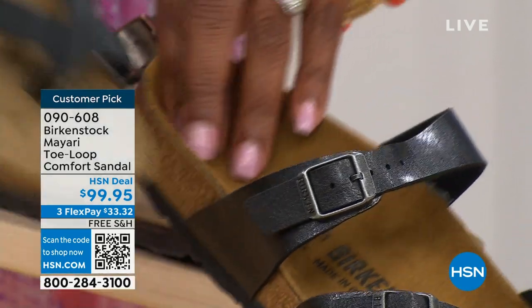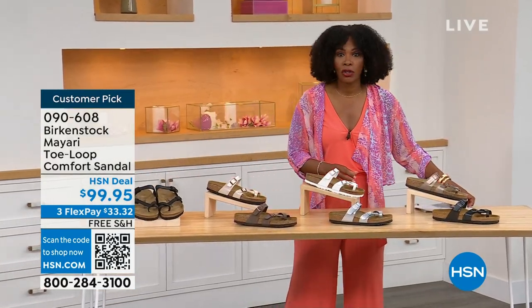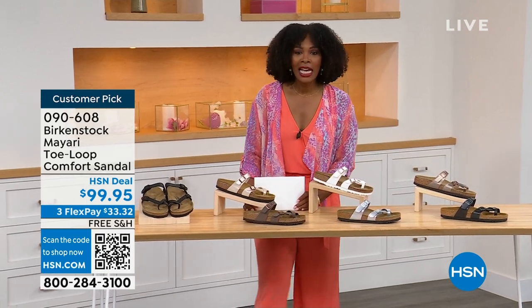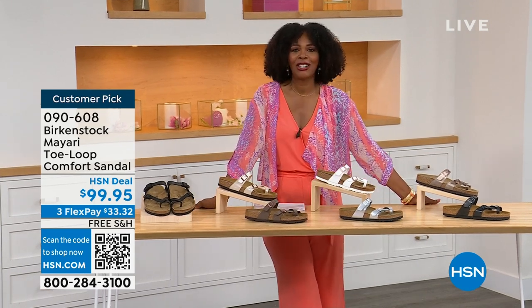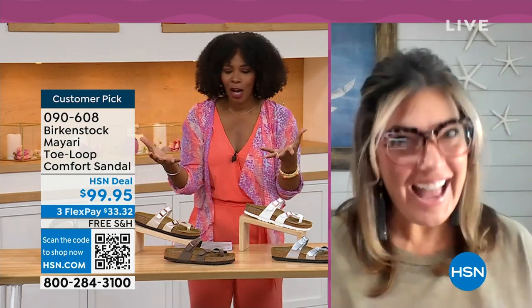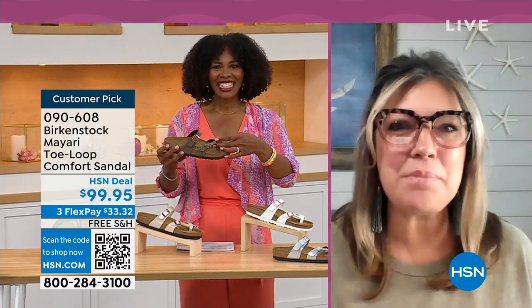Order your regular size that you normally wear in Birkenstock, because they do not change their footbed from size five to eleven and a half. Now we brought in one of the experts — Courtney Kayser is joining us via Skype. Welcome in, Courtney. It's been a little while since we've had a chance to talk Birkenstock. I'm excited to be here to spend the hour. It's like the unofficial kickoff to summer this weekend.